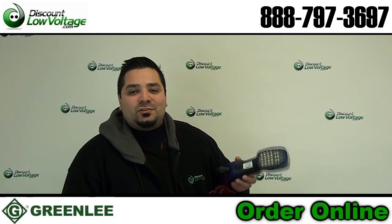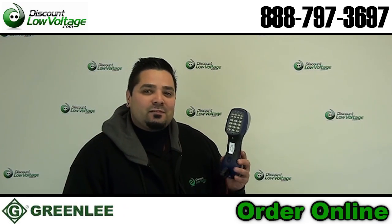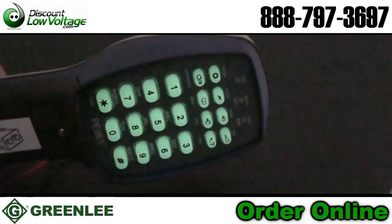Now there are quite a few features to this butt set, but I think my favorite feature is the glow-in-the-dark buttons — check these out.